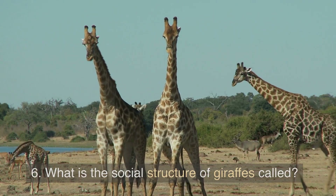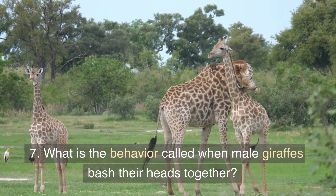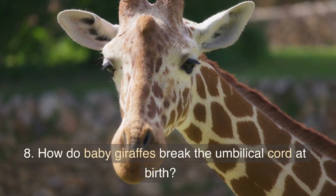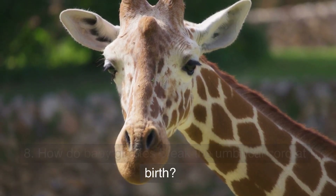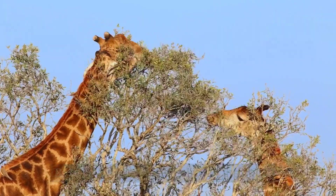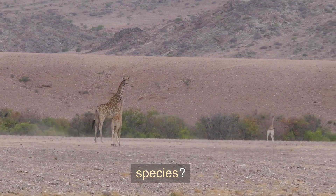6. What is the social structure of giraffes called? 7. What is the behavior called when male giraffes bash their heads together? 8. How do baby giraffes break the umbilical cord at birth? 9. How long do giraffes live in the wild? 10. Why are giraffes considered a vulnerable species?